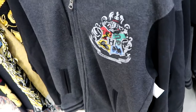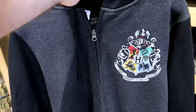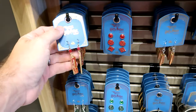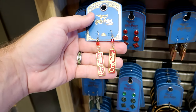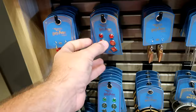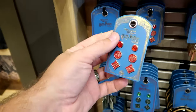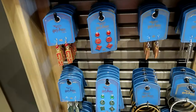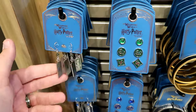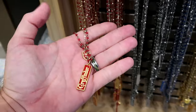The full zip hoodie is $69.95 in gray — plain and simple, just representing Hogwarts. Over at the spinny jewelry rack, there are Gryffindor earrings with two little jewels — $20 each. A pack of three different earring sets for Gryffindor is $30. They have the same options for all houses — Slytherin, Ravenclaw, and Hufflepuff.